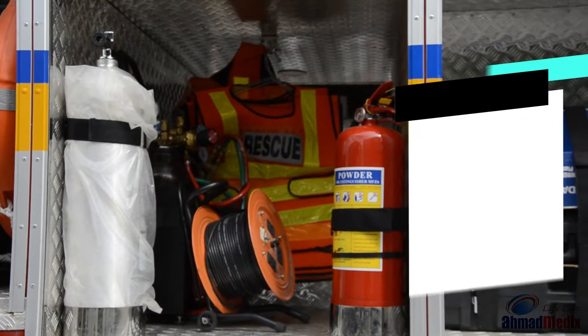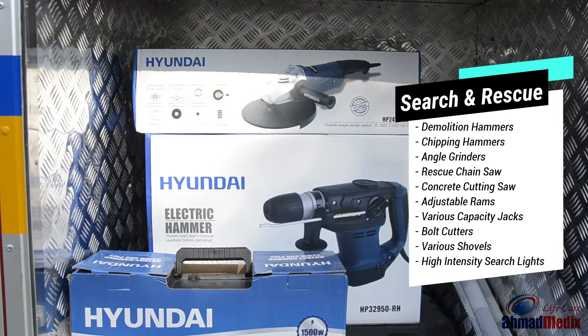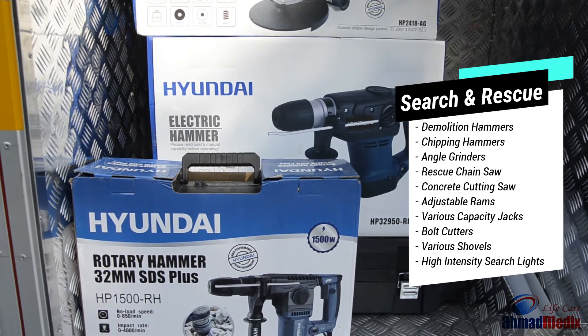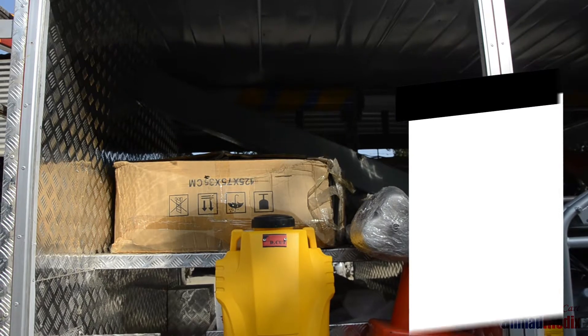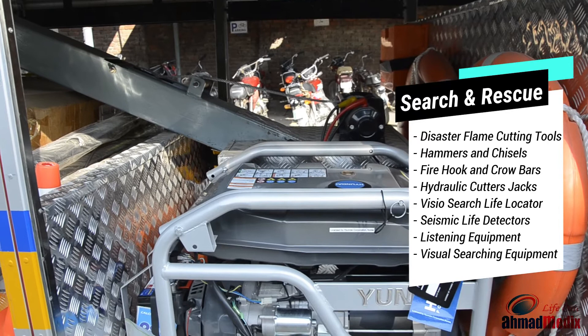Some of the search and rescue equipment includes various types of electric and manual demolition hammers, hydraulic rams and jacks, high-power cutting tools, and high-intensity searchlights. Various sensitive search and rescue cameras and listening devices make it easier to find trapped victims.